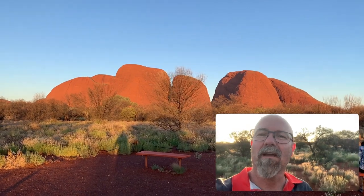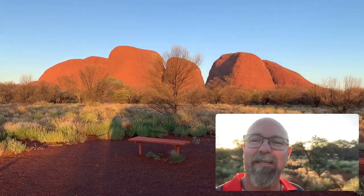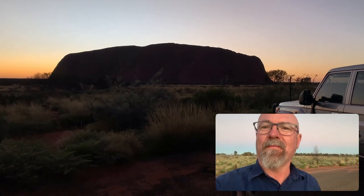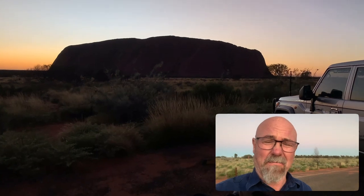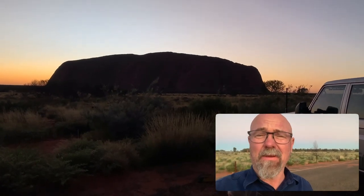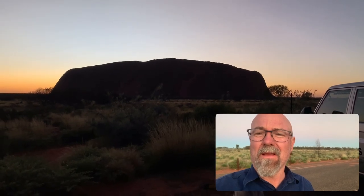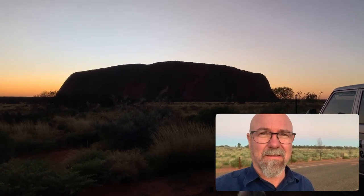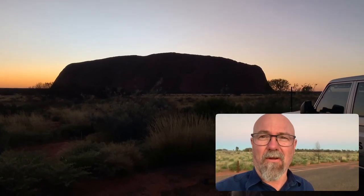Tomorrow morning we're going to watch sunrise over Uluru. Good morning guys — we probably got up a tad later than we needed to, but here we are watching Uluru come out of its slumber. It's kind of cool. The next thing we're going to do is go for a bike ride.